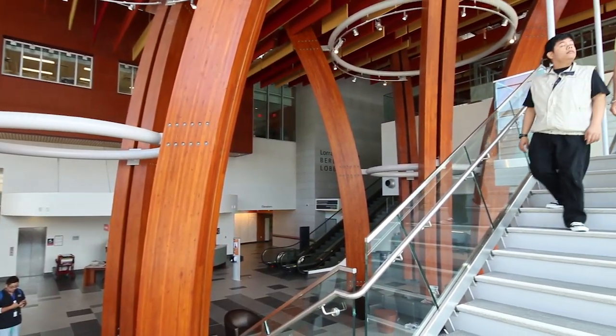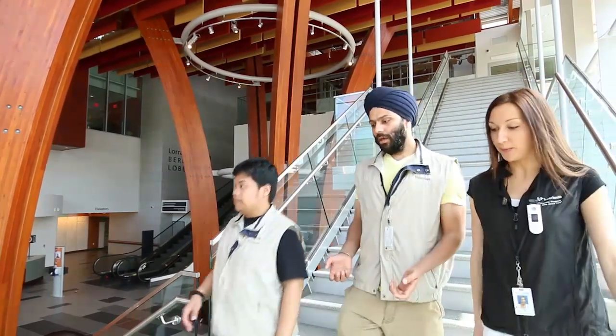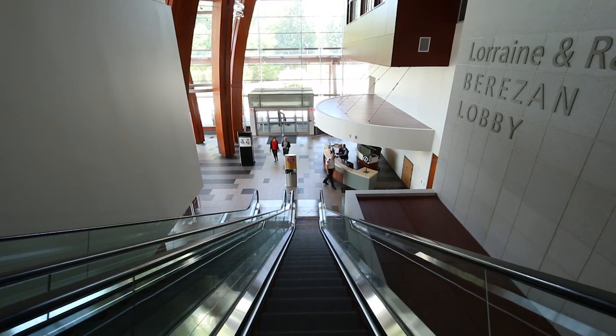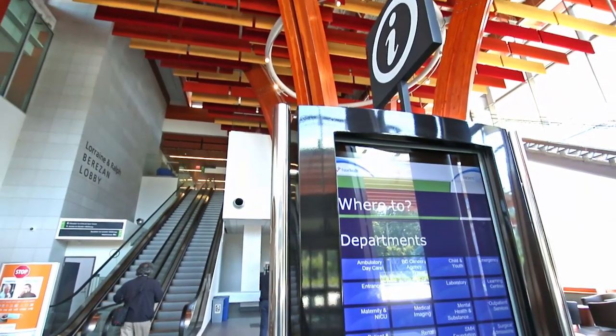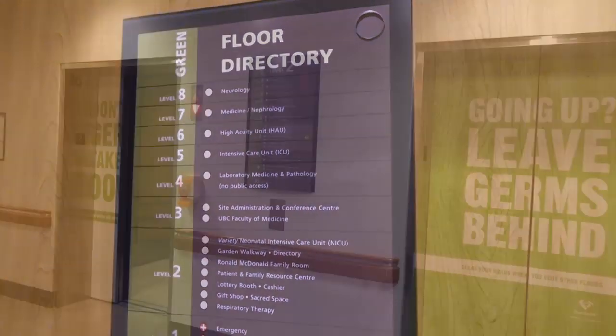We're here in the new critical care tower at Surrey Memorial Hospital. State-of-the-art building design and medical technology brings our ability to provide patient care to a whole new level. I'm proud to showcase this world-class healthcare facility for you. Eight new floors with new technologies deepen our commitment to providing quality patient care.